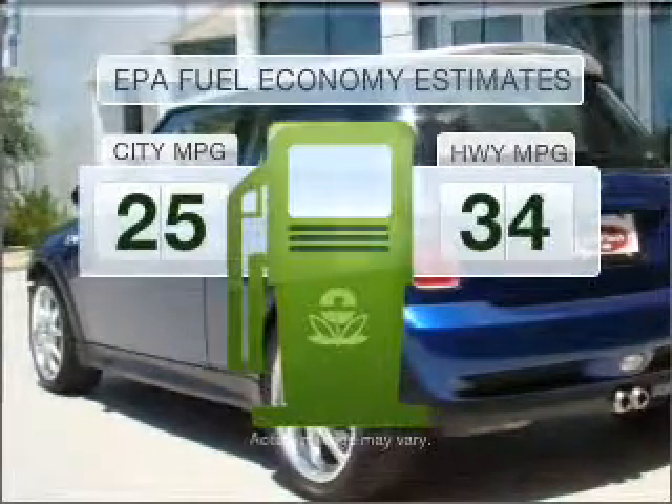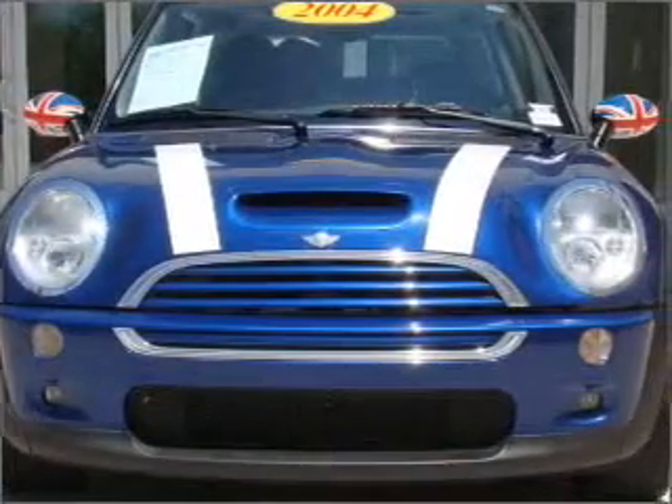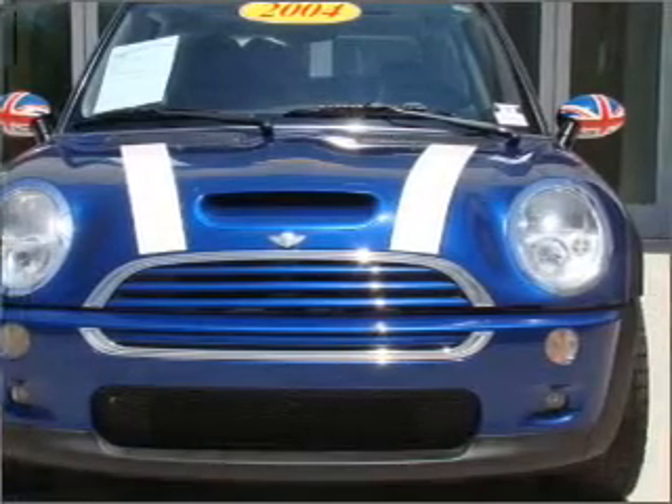Save your money. Make fewer trips to the gas station to fill your gas tank when driving this fuel-efficient vehicle with an efficient four-cylinder engine. Connect it to a manual transmission that'll keep you in touch with your vehicle.